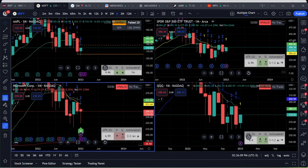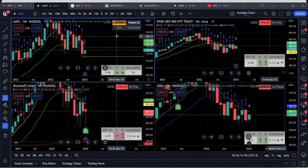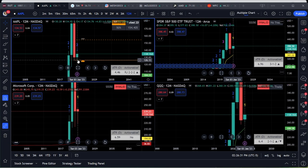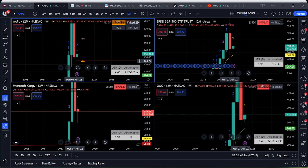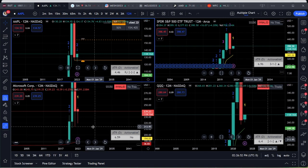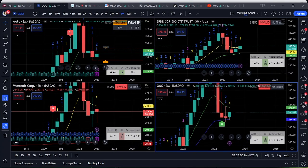Looking at our big dogs — Microsoft, Apple, and the Q's. Apple has taken out last month's low, which was also last year's low. In the Strat world, a TTO can follow a really big move to the other direction because they've now taken out those stops. Microsoft was an inside year last year, so a break to the downside could really send things down. But the way everything's looking, it's not looking like we're going down, especially with those hammers.